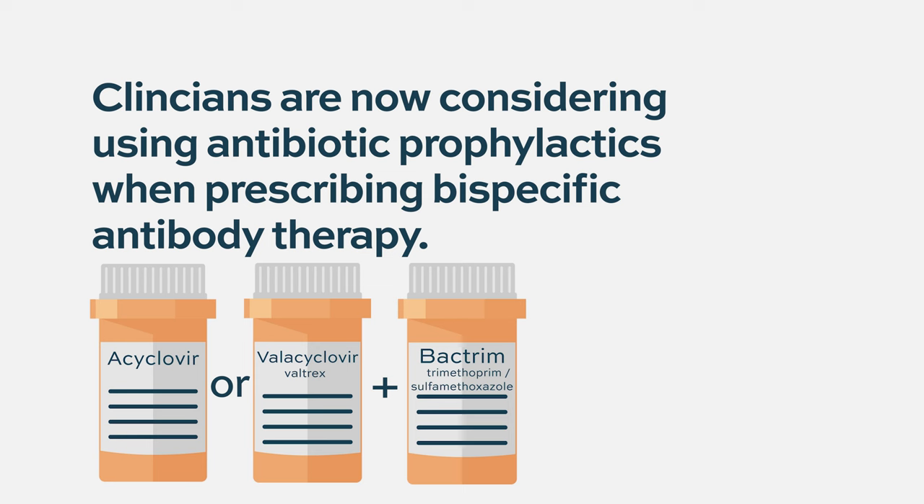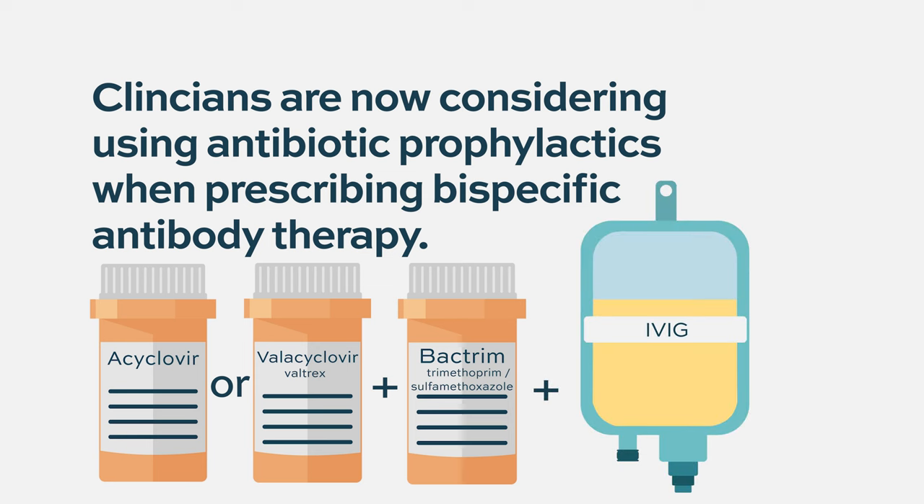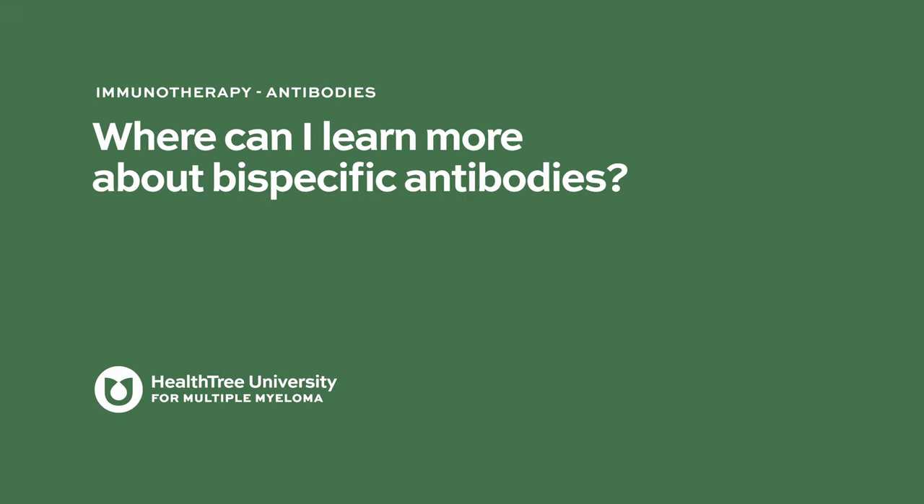Should we be giving patients IVIG — pooled antibodies from donors? That might have a role as well. This is an area of further investigation. As we use more bispecifics and use these drugs earlier, we'll learn more about the side effect profile and get better at managing it. But for today, it's very important to counsel patients about these risks.